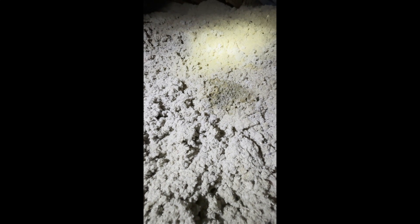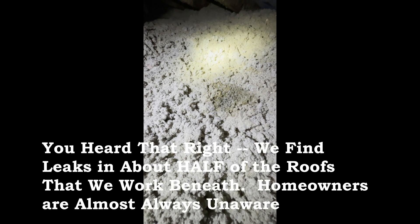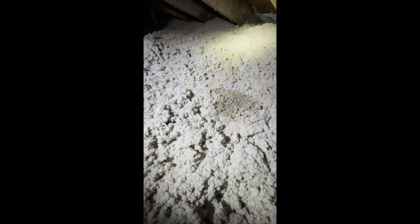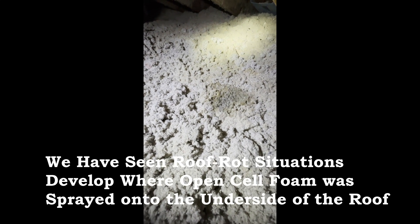If you coat the underside of your roof with foam and you get a leak somewhere — and from my experience, about half the roofs we're in leak somewhere, albeit small, and homeowners often don't realize it — if you trap that moisture against the underside of your roof and it can't get out, then you have risk of a roof rot situation. You then have to get the shingles torn off, the roof decking removed, and the foam beneath it also removed.